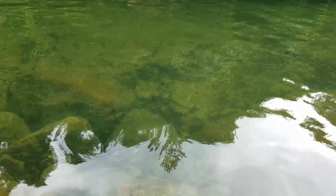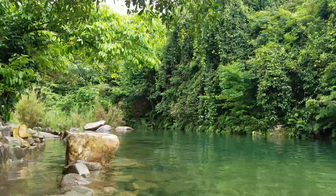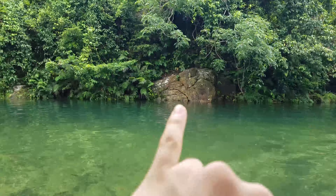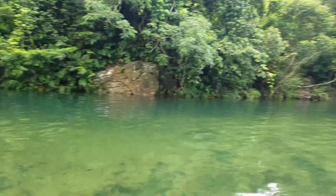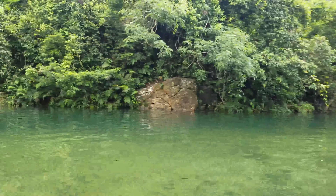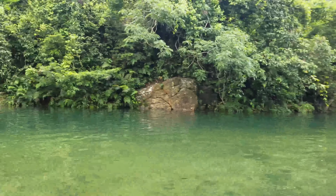Absolutely amazing — look at this, you can also see the fish down below, beautiful. So today I won't be jumping from here like I usually do, because I'm only trying to get my body wet, not my face. So yeah, here I go!